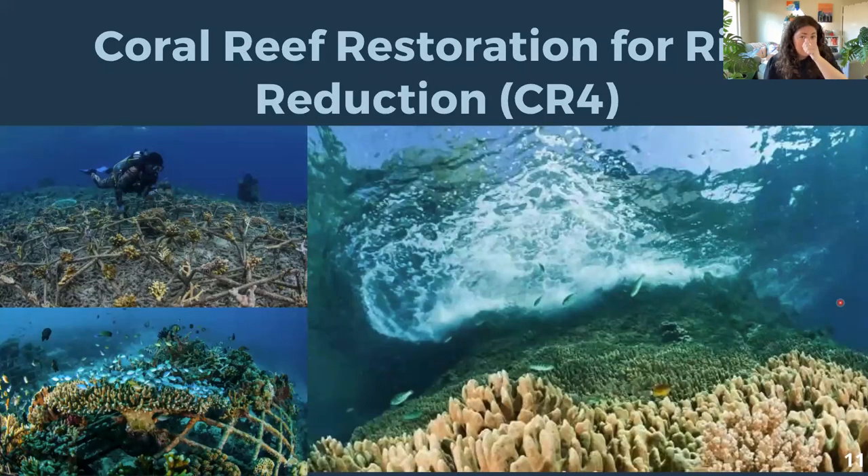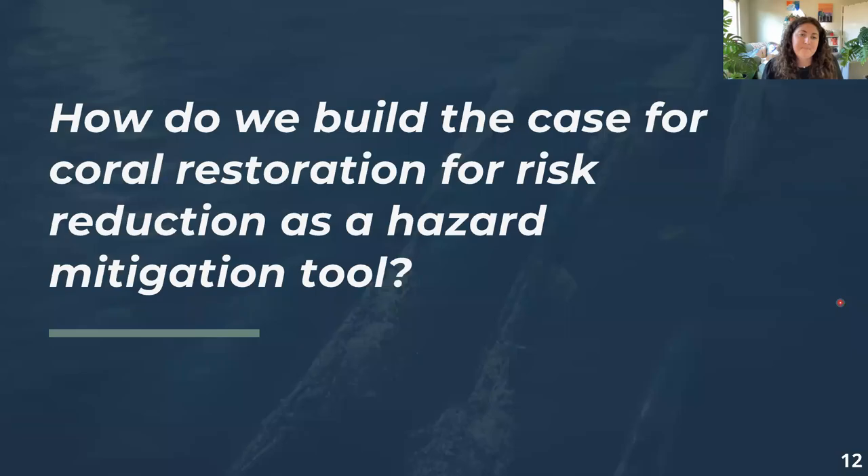These same methods used in ecological restoration have the potential to serve as a robust hazard mitigation strategy in the form of coral restoration for risk reduction. Coral reef restoration for risk reduction, or CR4, is an active restoration strategy with the aim of increasing the structural integrity and complexity of coral reef ecosystems in order to attenuate wave energy and reduce coastal flooding. Targeted strategic CR4 projects have the potential to retain and even enhance the protection value of coral reef ecosystems under threats due to climate change.